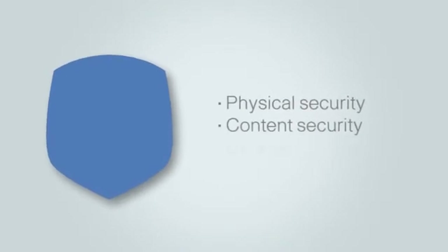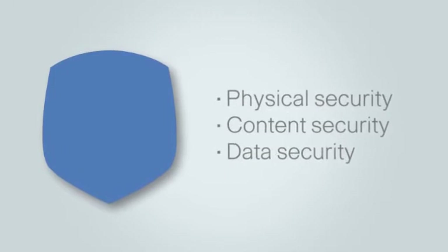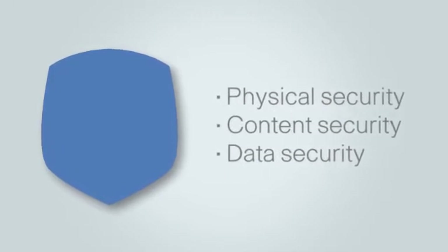Think of security as having a few major muscle groups — you have to exercise them all to be pervasive. This means offering physical security, content security, and data security, including firewalls, VPN, network access control, and intrusion detection and prevention.